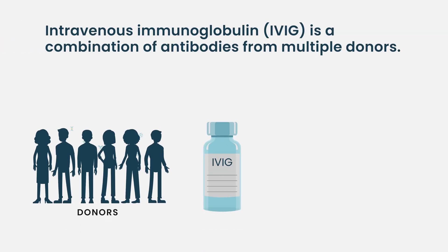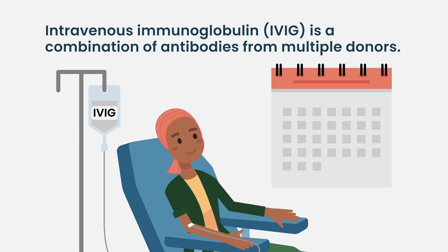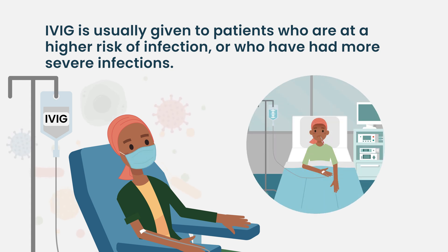Intravenous immunoglobulin is a pooled donor antibody, which is manufactured and available in the intravenous form. It goes as an IV drip, and it can be dosed once monthly in patients in whom we feel the risk of infection is high, or if they have manifested with severe infections like pneumonias requiring hospital admission.